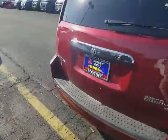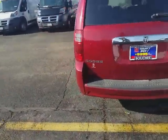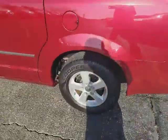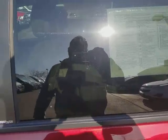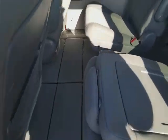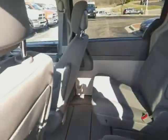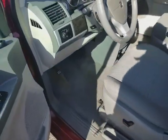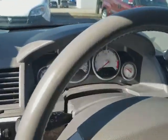Very nice vehicle. Figured I'd do a quick video — a little nicer than just seeing it in a bunch of pictures. It's got the power rear doors, stow and go front and rear — very nice.